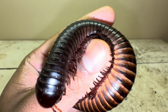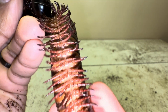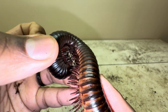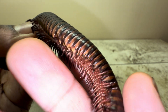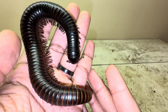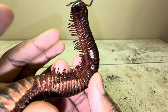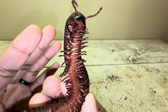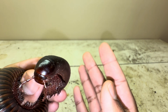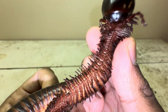Myriapods such as centipedes and millipedes have many many body segments as well as many many legs. The total number of legs and body segments will vary depending on the species of millipede or centipede. For this particular millipede species, when it reaches full maturity it'll have roughly around 400 legs in total. If you think of the word 'myriad' — meaning a large number — think of their many body segments and their many many legs.